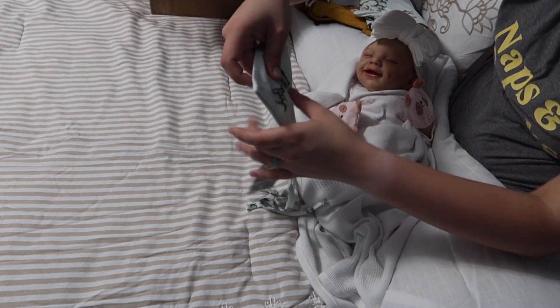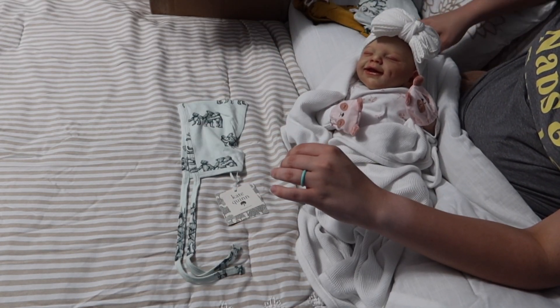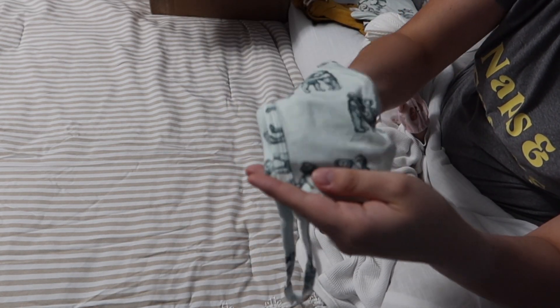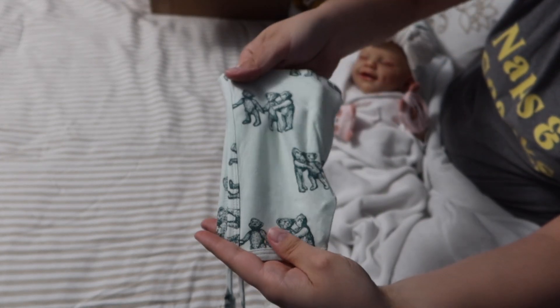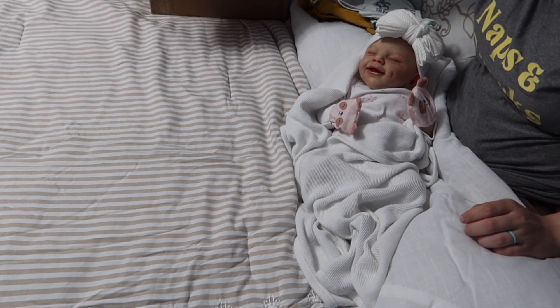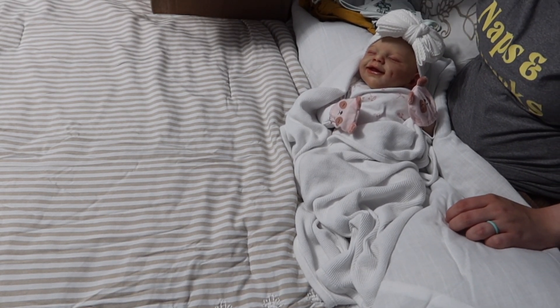And to go with that little baby bear sleeper, I got a zero to three month bonnet. I forgot to mention that the sleeper is also in zero to three months, so I got the bonnet in zero to three month as well. I just love Kate Quinn — my kids are always dressed in Kate Quinn.